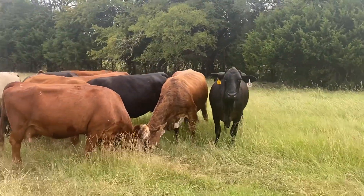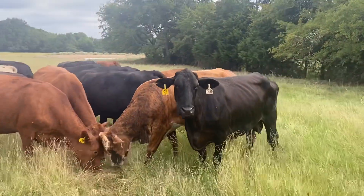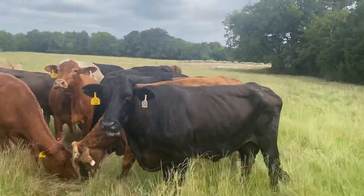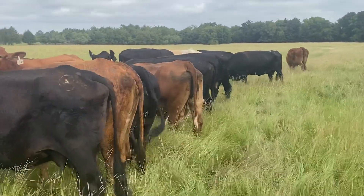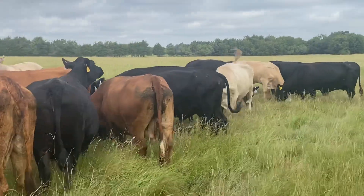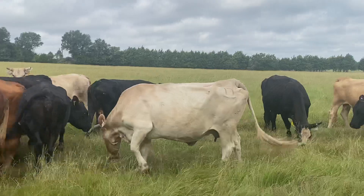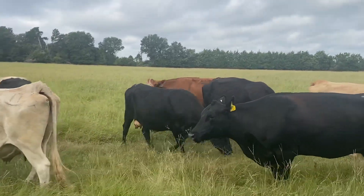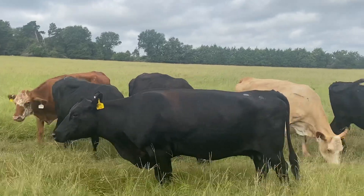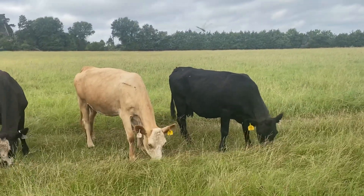Cows are eight hundred and fifty dollars a piece. Get a four hundred pound calf out of them — calf will bring six hundred dollars, but just say five hundred dollars. Now you've got three hundred and fifty dollars in a cow right there that weighs ten-fifty. At very minimum you get fifty cents, so there's five hundred dollars there. Five hundred on the calf, five hundred on the cow — you're in the profit if you wanted to get rid of them on the first go round, but most of these cows will go two years.